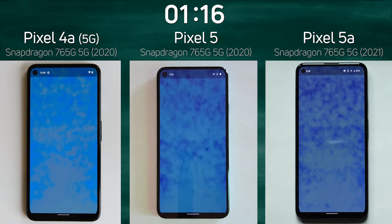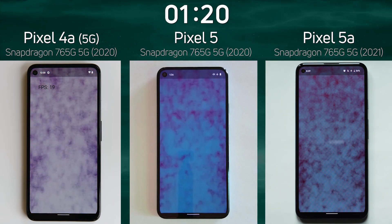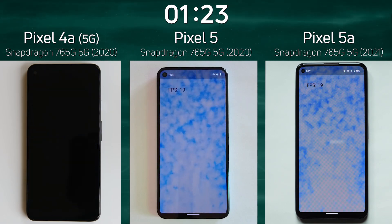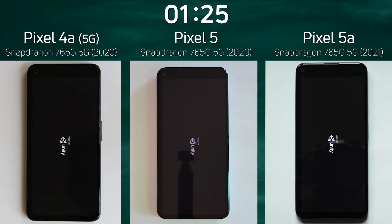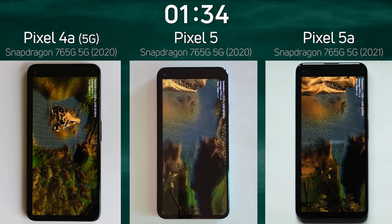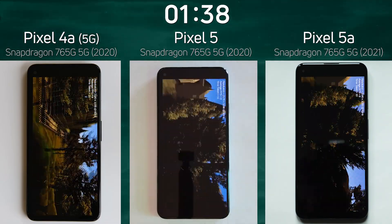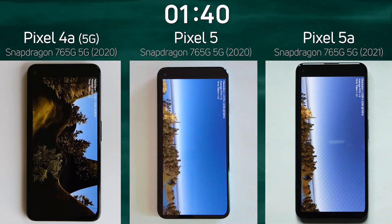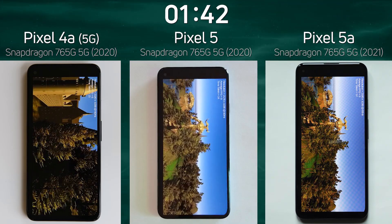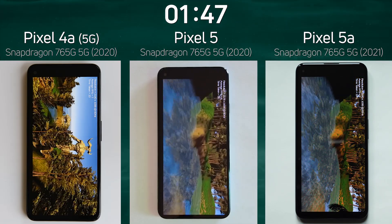Now into the smoke particle test. On the left-hand side: 19 frames a second, 20 frames in the middle, and 19 on the right — but that dropped down to 19 again in the middle. As we go into the 3D part of the SpeedTest G run, all three seem to start at the same time. The Pixel 5 has caught up — it's actually ahead now. The Pixel 5 and 5a are ahead of the Pixel 4a. Definitely the 4a is behind.